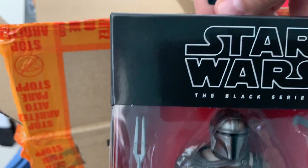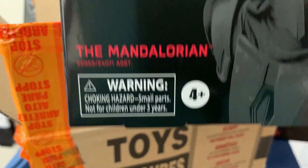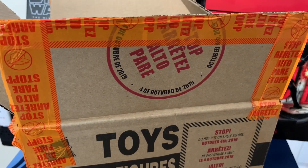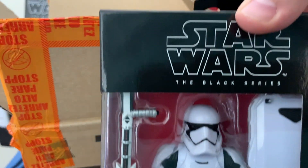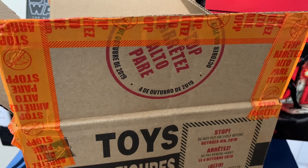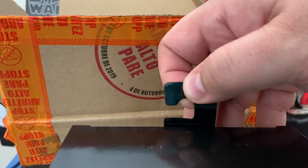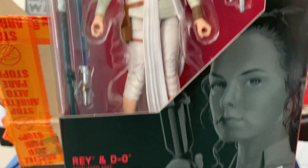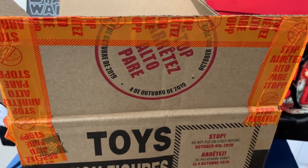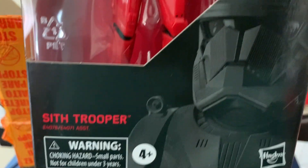The one I've been looking forward to the most: we have the Mandalorian. Next up is the First Order Stormtrooper. And we've got Rey with the new droid, Dio.